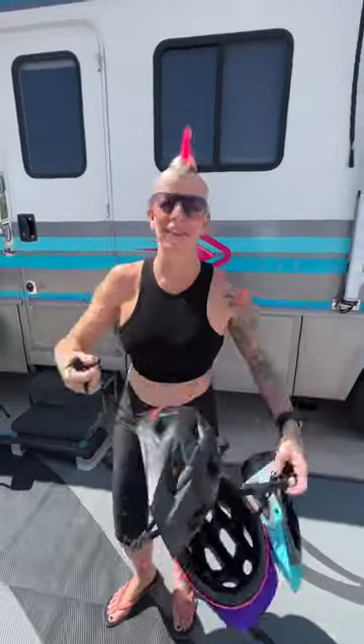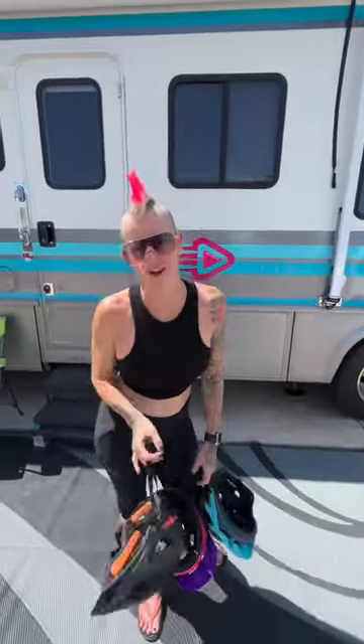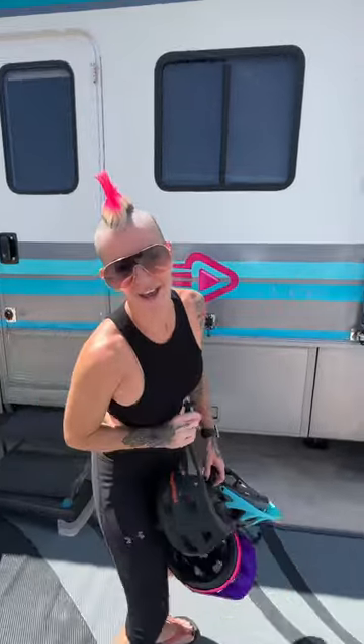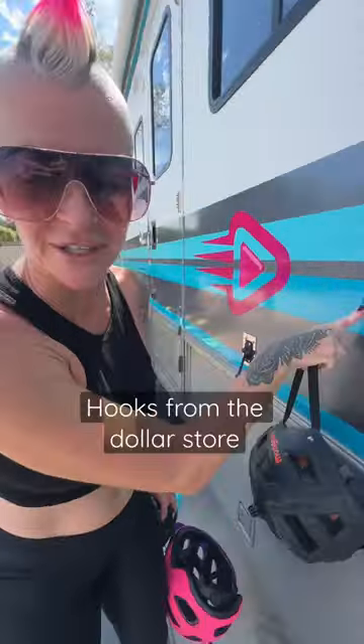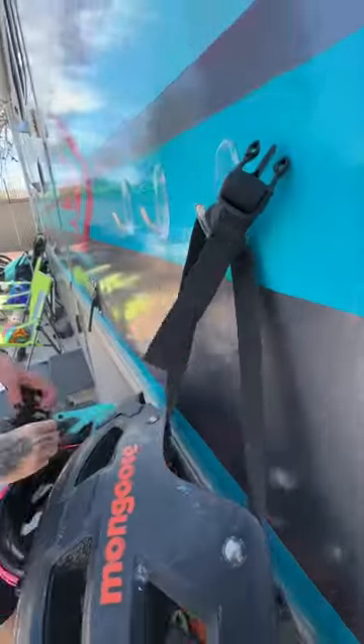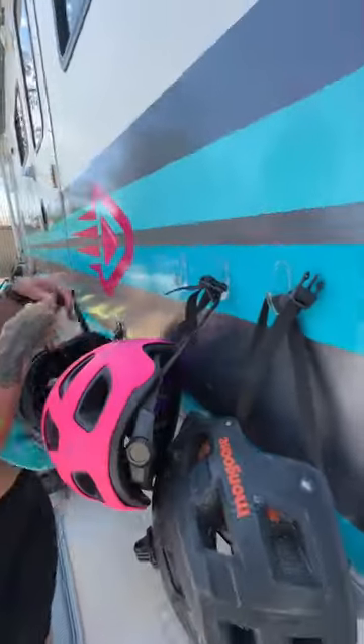What do we do with all these helmets that the kids throw all over the place when they get off their bikes? I have an RV hack solution. We put up these clear hooks because I really don't like seeing hooks on the side of the RV, so we got clear ones. And look at that — each helmet now has a home.